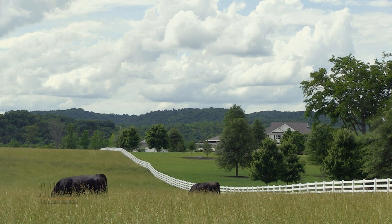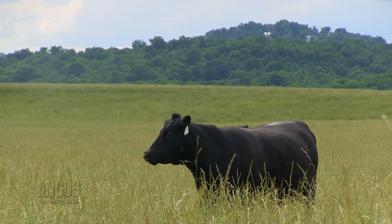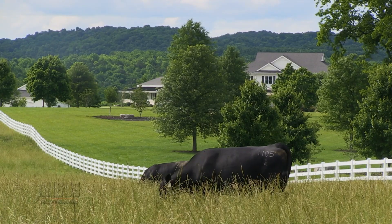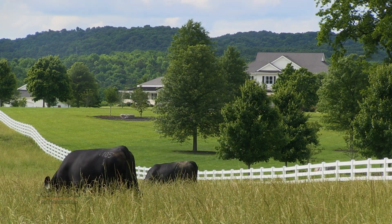How exactly can sexed semen impact the future of the industry? Perry explains that the grand challenge is how we feed the world in the next 50 years. When thinking about efficiency of production and producing pounds of beef, the steer calf is more efficient. Globally, this technology is really one that will allow us to move things forward and focus the industry to get more efficiency into it.